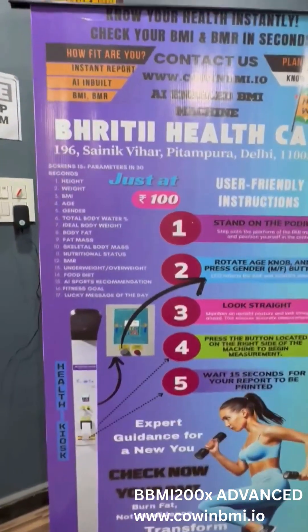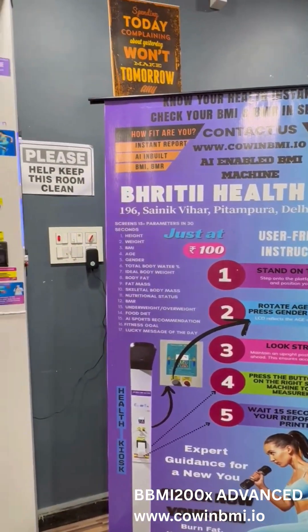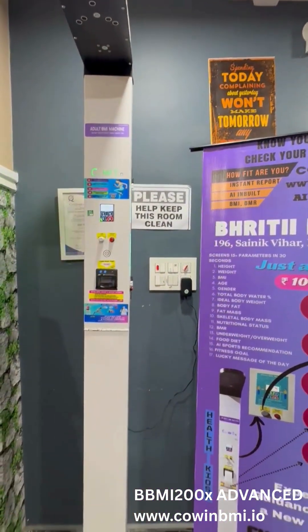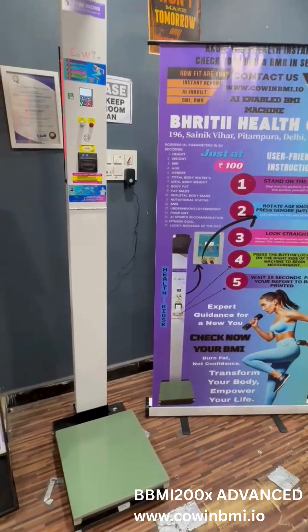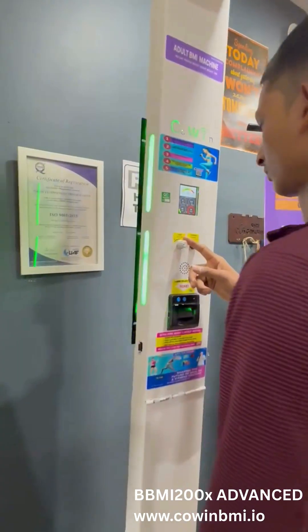Introducing the BBMI 200X Advanced BMI Machine, a revolutionary health kiosk from Cowan Technologies Private Limited, proudly made in India. This all-in-one wellness station is perfect for gyms, fitness centers, clinics, hospitals, and yoga studios, designed to deliver accurate body health analysis in just 60 seconds.